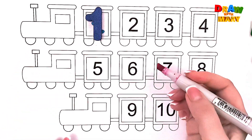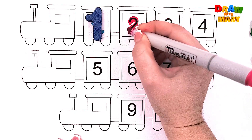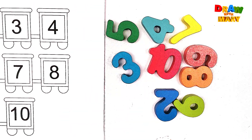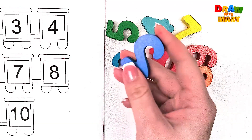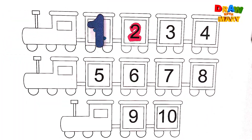Red color – number two. Two. Do you see number two? Where is it? Yay! Here it is! Number two. Two.